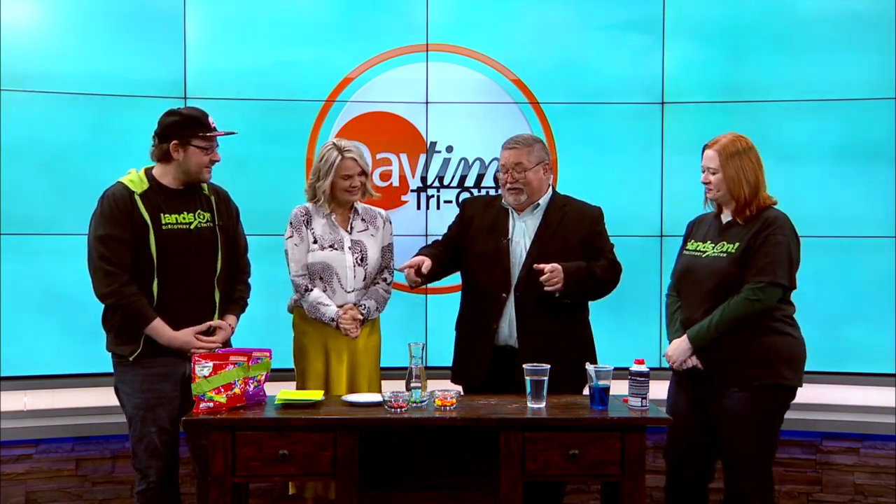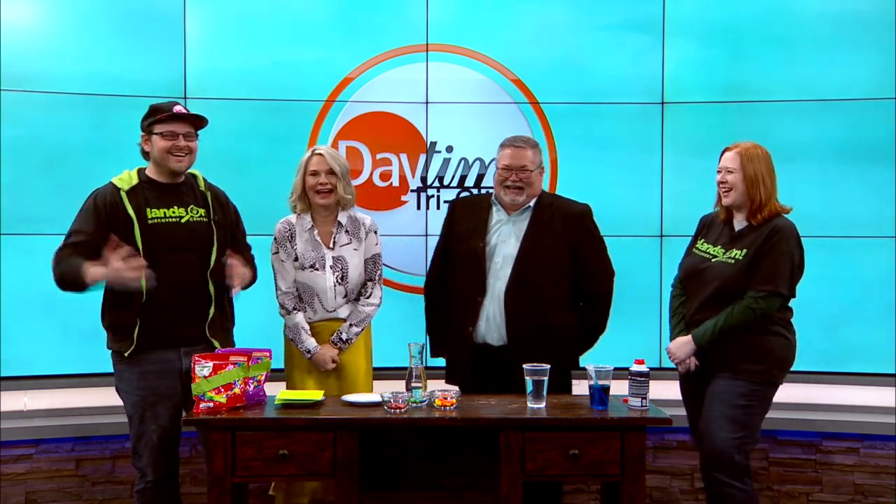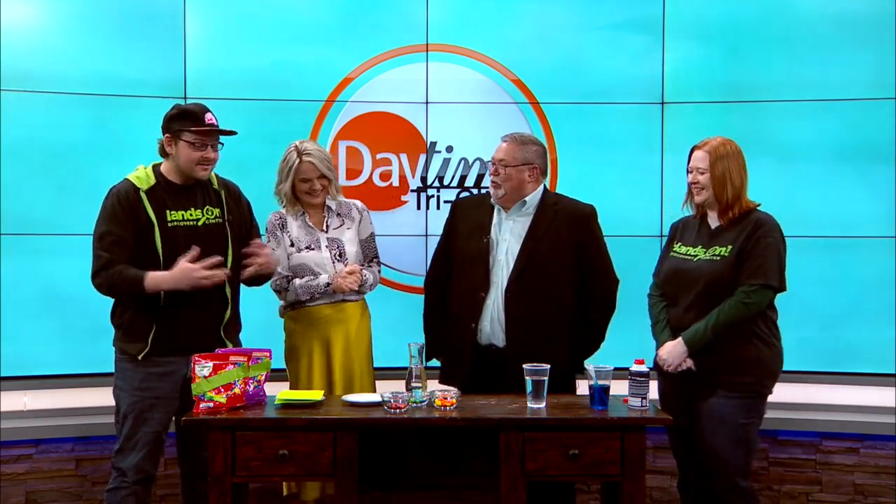And you brought some of our favorite candy. We've got to get to that in a little bit. Yeah, Chrissy ate most of our reds out of our rainbow. But what are we going to do first?